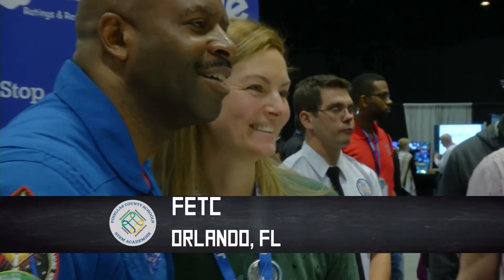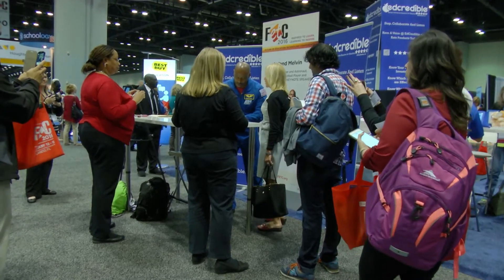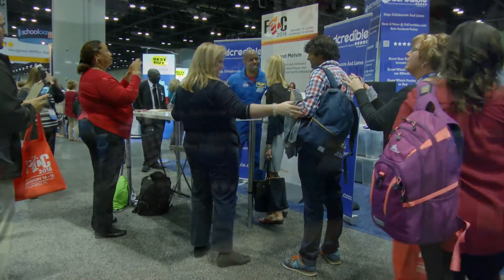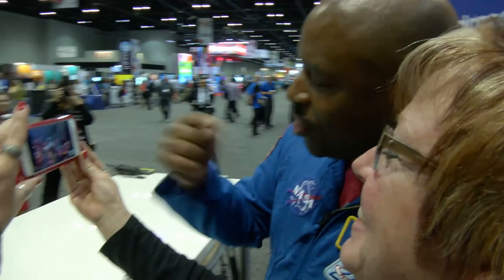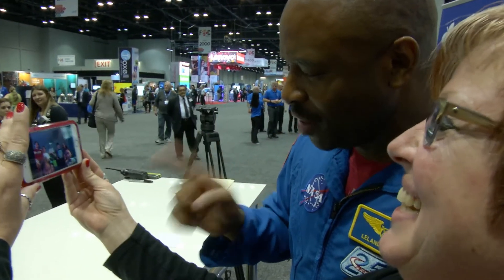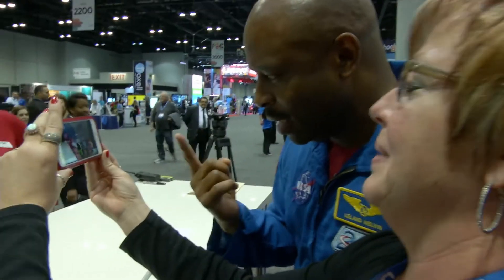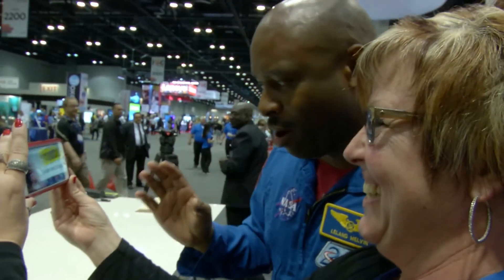And Leland sees this firsthand during his meet and greet in the expo hall, when a teacher asks him to Skype with her fifth grade class in rural southwestern Iowa. "Okay, here we go. This is my entire fifth grade class in southwestern Iowa. Wave to the astronaut, folks!" "Hey, guys! How you doing? Look, I'm with your teacher here, and we're going to talk about how you can be astronauts one day. The things you have to do: one, eat your green beans; two, listen to your teachers and parents; three, study really hard."